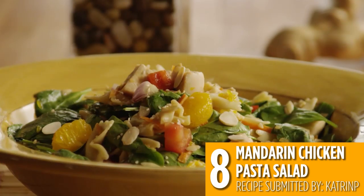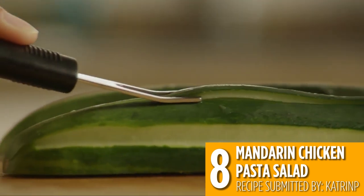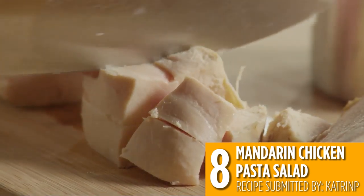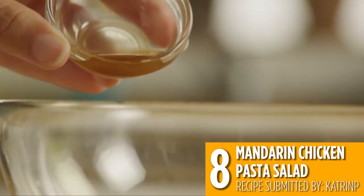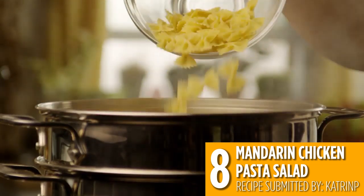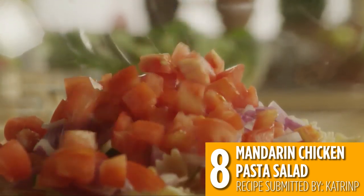This fresh and fruity mandarin chicken pasta salad is our number eight recipe, and canned chicken makes the prep so easy. Bowtie pasta is tossed with vegetables, mandarin oranges, canned chicken, and a flavorful dressing for a pasta salad even picky eaters will love.